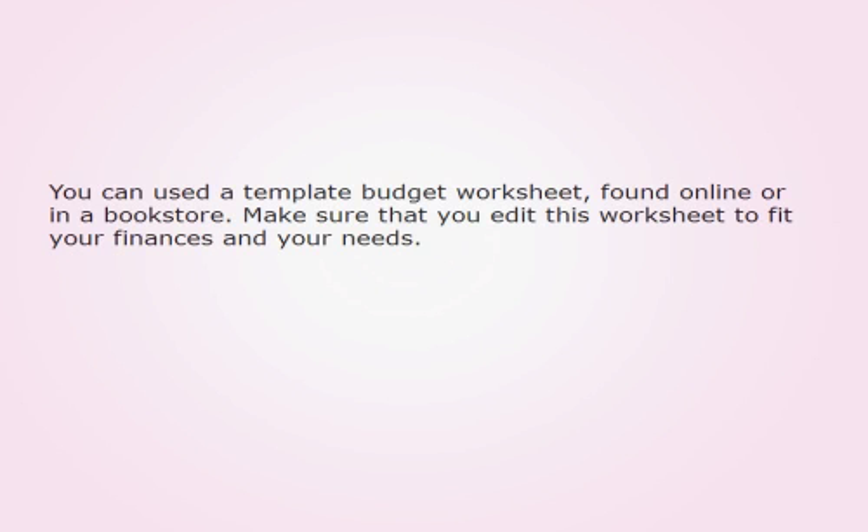You can use a template budget worksheet, found online or in a bookstore. Make sure that you edit this worksheet to fit your finances and your needs.